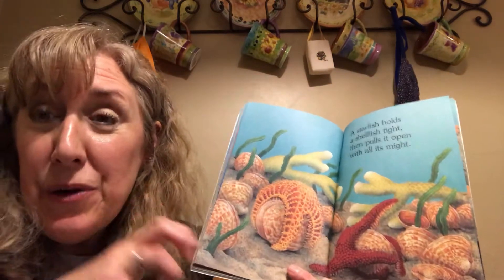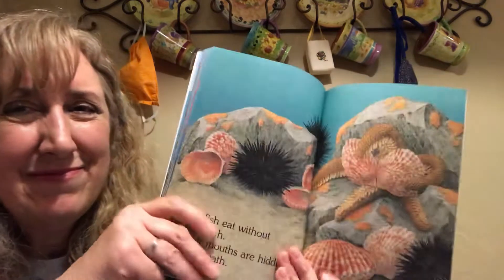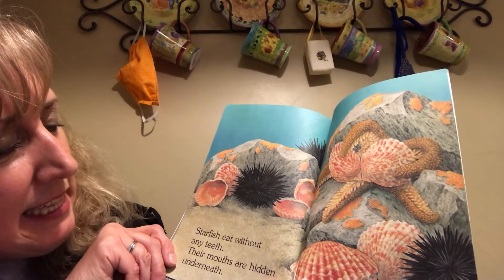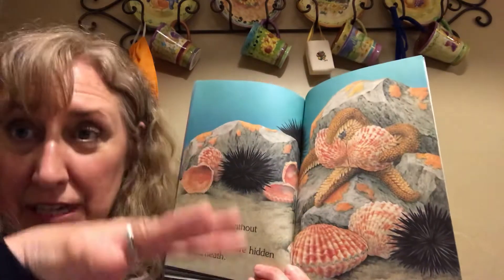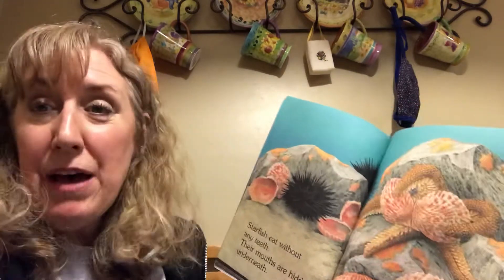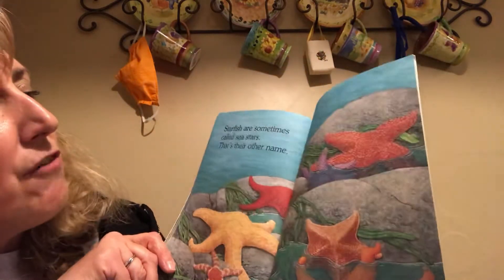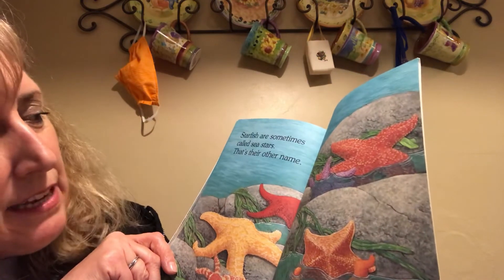The starfish is going to try to pull it open and eat what's inside. Starfish eat without any teeth — their mouths are hidden underneath. So underneath the star part is where their mouth is; you can't see it if you just look at them. Starfish are sometimes called sea stars — that's their other name.